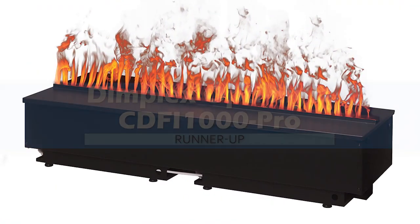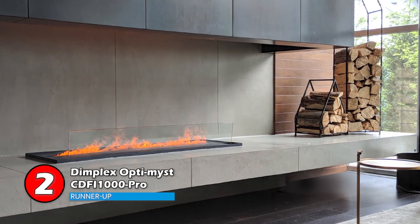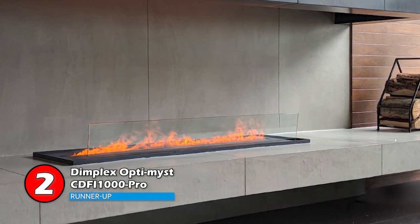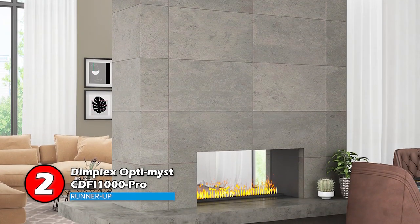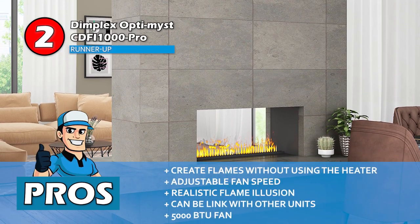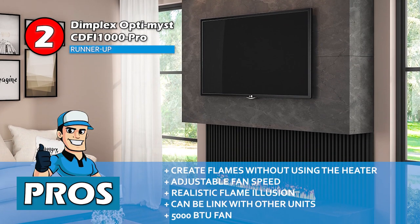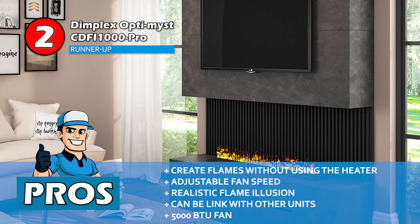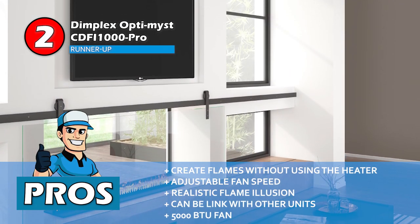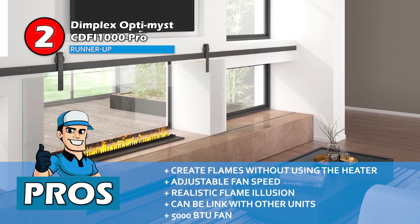Next, we have our Runner Up: the Dimplex Optimus CDFI-1000 Pro. It is designed to function according to your mood — if you want, you can turn the flames up without turning on the heater, allowing you to increase your room's aesthetics while maintaining the temperature. And if you want to turn on the heater at the same time, you can do that too. Its pros are: it can be run to create flames without using the heater. Its fan speed can be adjusted to control the height of the flames. It has a sleek design with an extremely realistic flame illusion. Two or more units can be linked together for a bigger fireplace. And it's equipped with a 5000 BTU fan that can heat rooms of up to 450 square feet easily.